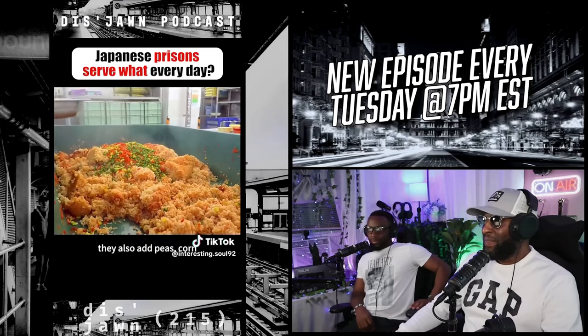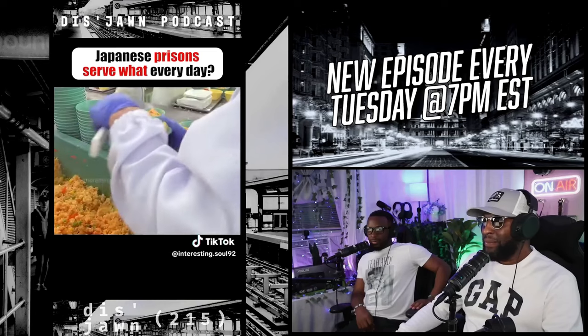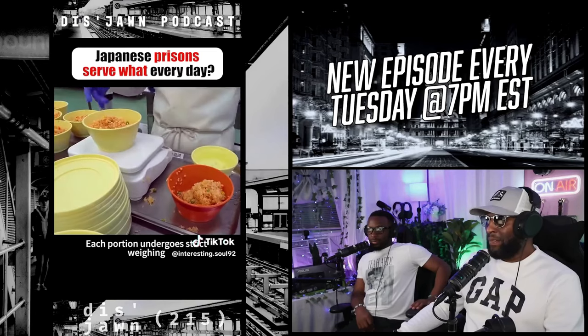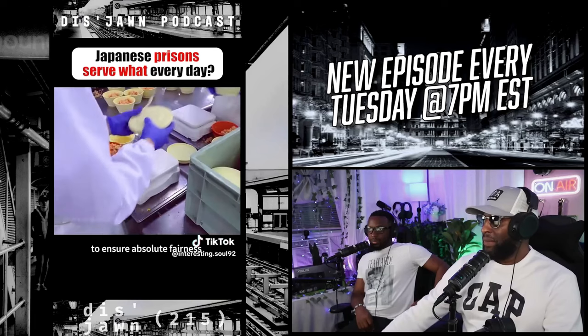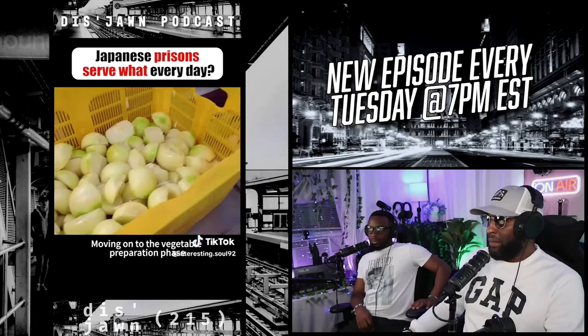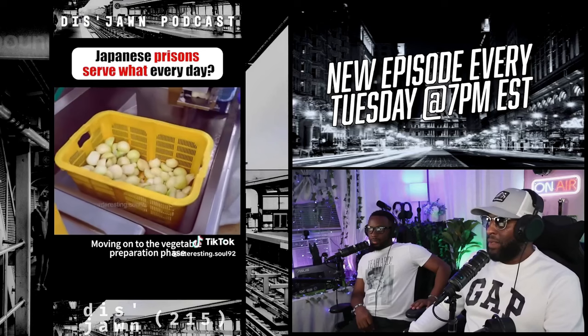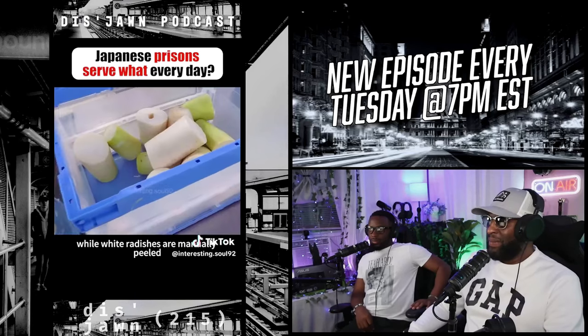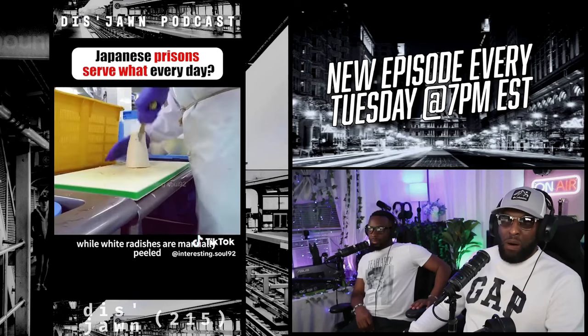To enhance the rice's texture to the fullest, they also add peas, corn, and carrots, stirring evenly before packing them into lunch boxes. Each portion undergoes strict weighing to ensure absolute fairness, before being covered and placed into the warming chamber.